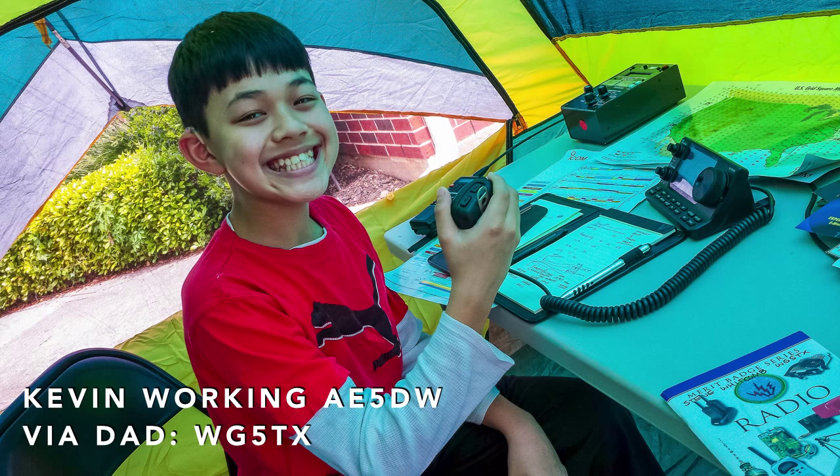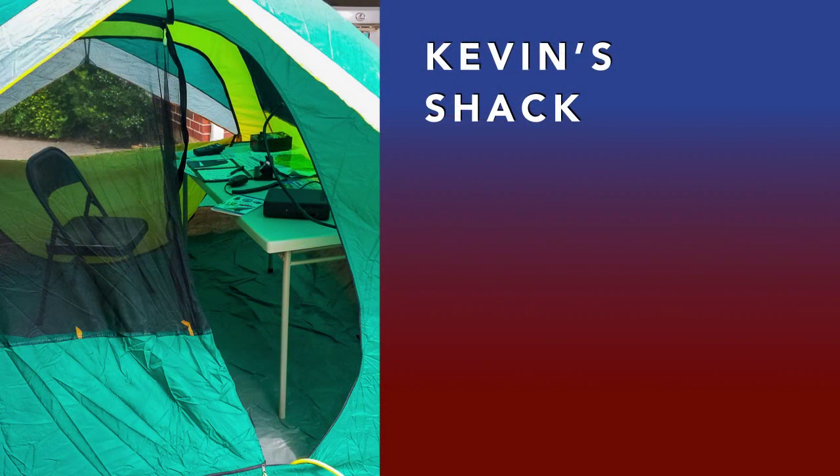Steve WG5TX sent us this picture of his son Kevin working Ham Nation's Don AE5DW, and here's Kevin's shack just below the tree with the G5RV in the front yard.